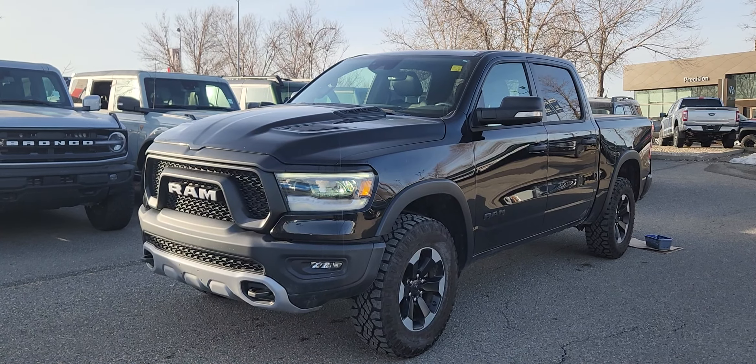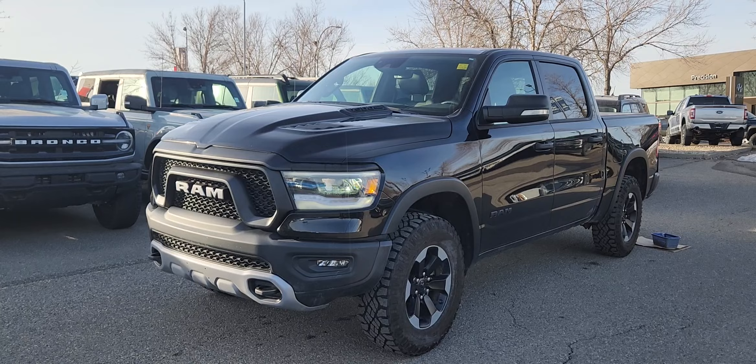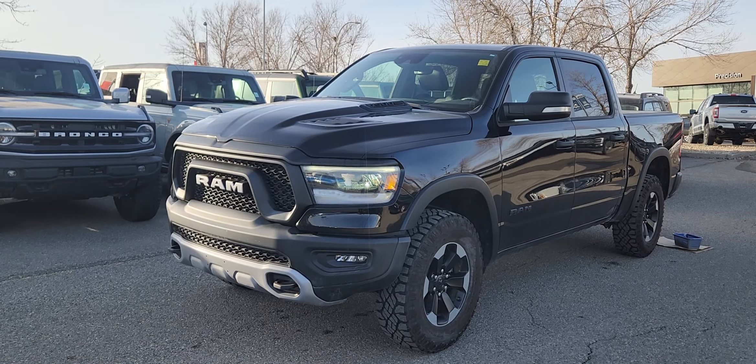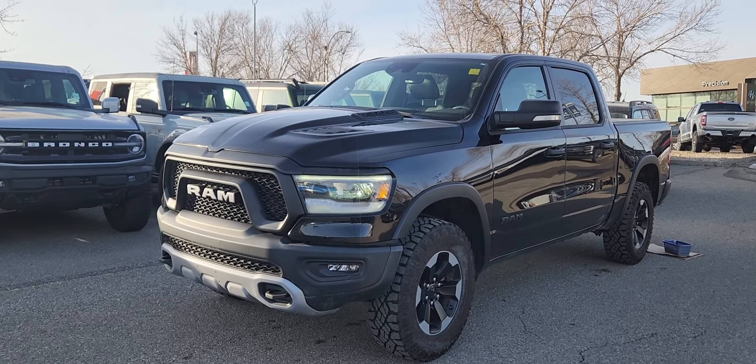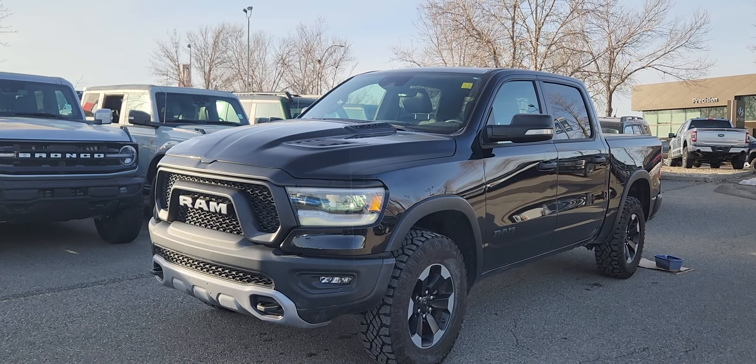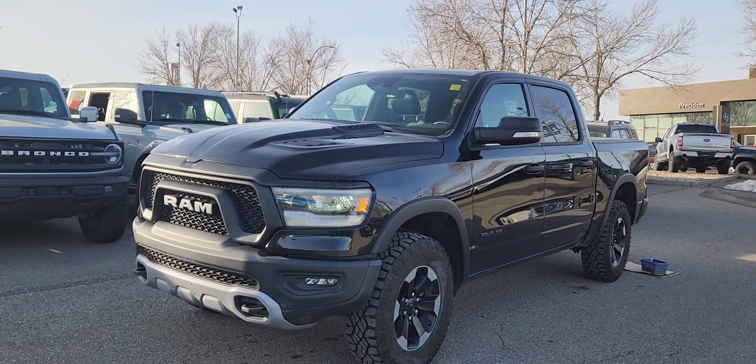Good morning, this is Jackie Dunn at Macklin Ford and Sam, showing you this newly arrived 2021 Ram 1500 Rebel. The stock number is 23ME0167A. It has 64,000 kilometers and is equipped with a 5.7 liter Hemi V8 engine paired to an 8-speed automatic transmission.